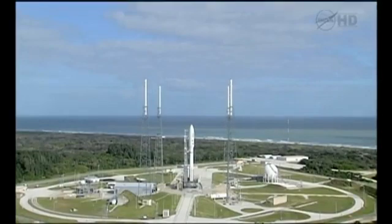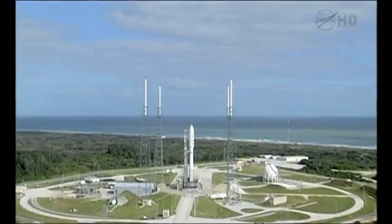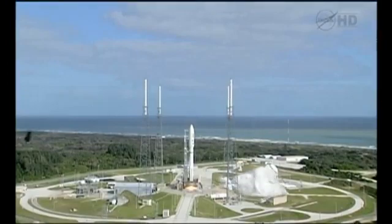Five, four, three, two, one. Main engine start, zero.